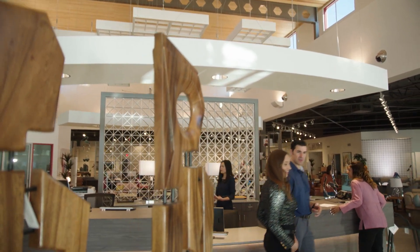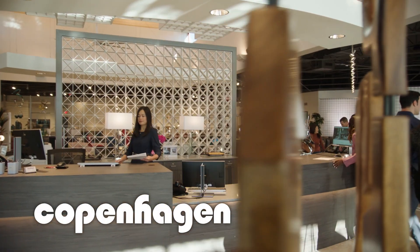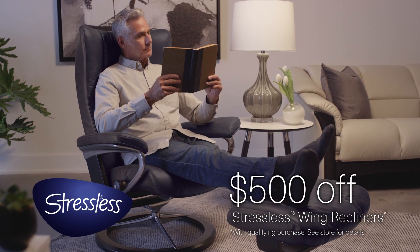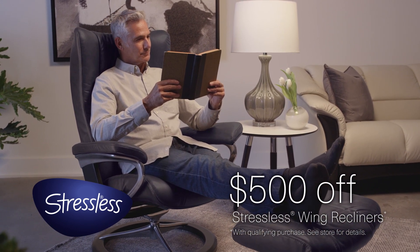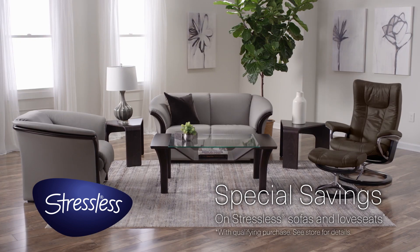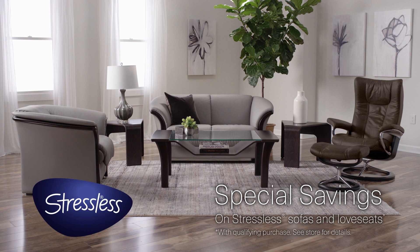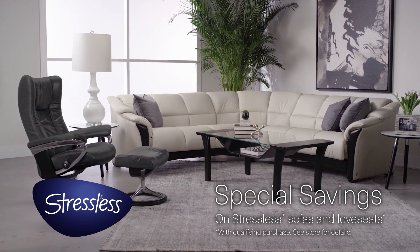Experience the comfort of great design at Copenhagen. And right now, save $500 on Stressless Wing recliners in all Paloma leather colors. Plus, get special savings when you complete a room with coordinating Stressless Manhattan, Oslo or Flora sofas and love seats.